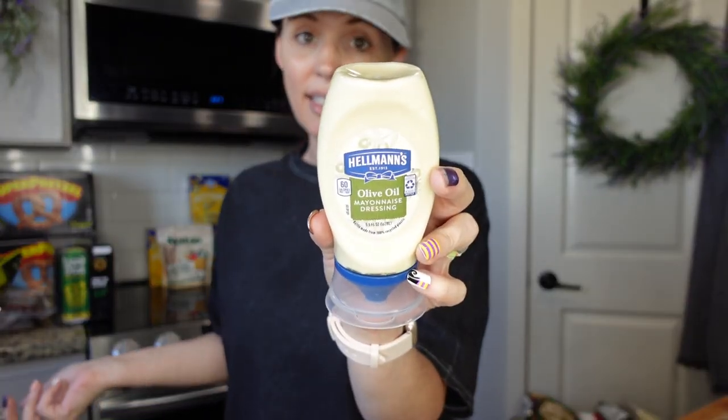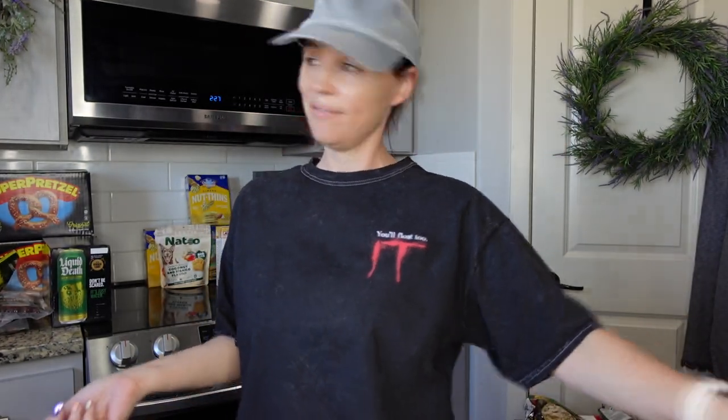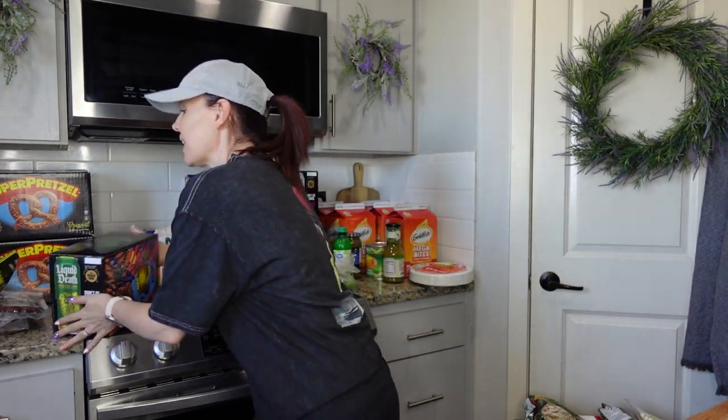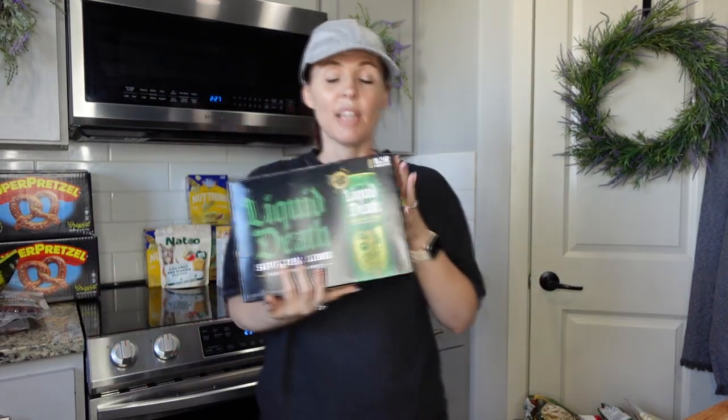We do not like mayonnaise in this house, but one of my daughters asked for it for her sandwiches, so we picked up a small squeeze bottle for 99 cents — perfect little size. None of us really like mayonnaise otherwise!